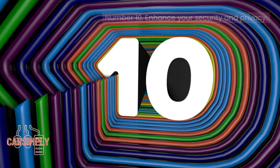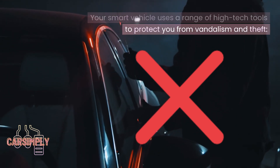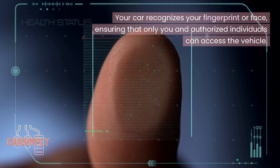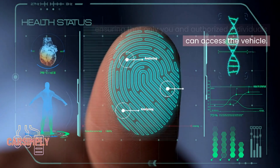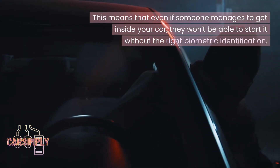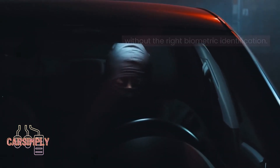Number 10: Enhance your security and privacy. Your smart vehicle uses a range of high-tech tools to protect you from vandalism and theft. Your car recognizes your fingerprint or face, ensuring that only you and authorized individuals can access the vehicle. This means that even if someone manages to get inside your car, they won't be able to start it without the right biometric identification.